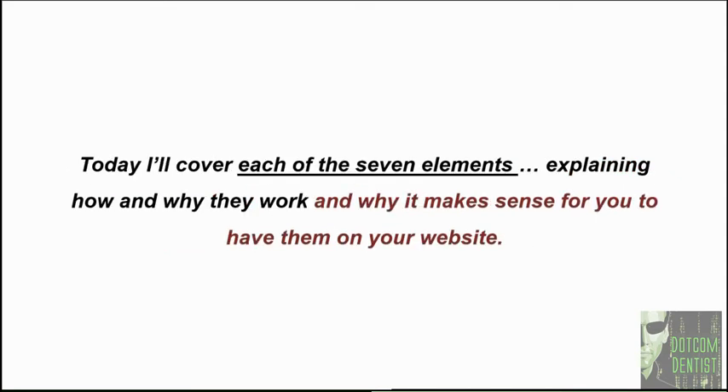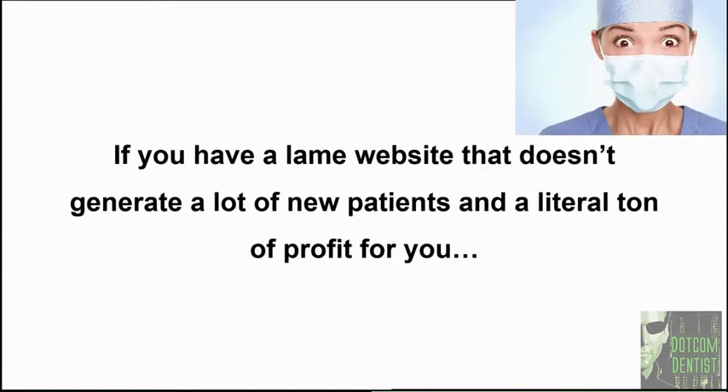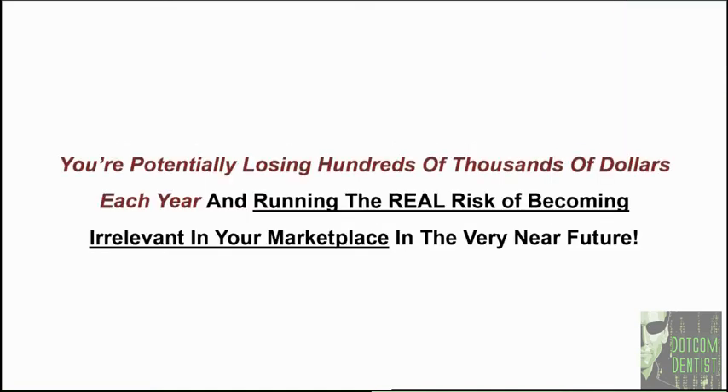Today I'm going to cover each of the seven elements, explaining how and why they work and why it makes sense for you to have them on your practice website. But before I do that, let me quickly mention that if you don't have a high converting website, you're potentially losing hundreds of thousands of dollars each and every year, and you're running the risk of becoming irrelevant in your marketplace in the very near future.